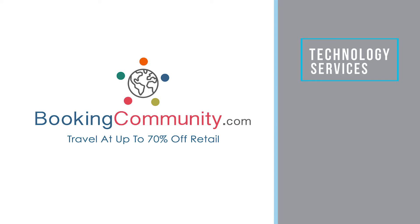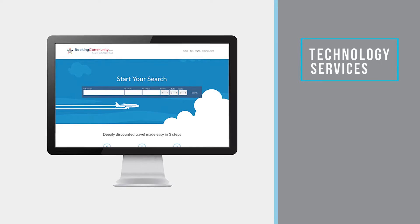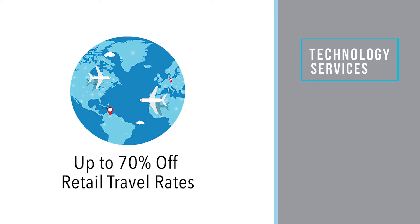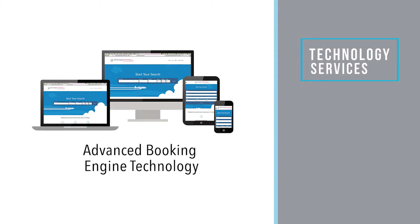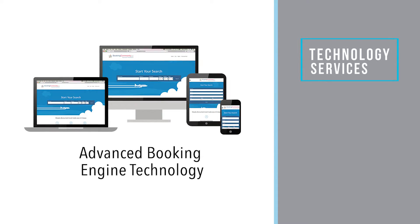Booking Community. Whether it's business travel or personal getaway, our partnership with Booking Community may save you up to 70% on travel and hotel room rates at 800,000 participating hotels and resorts worldwide. Follow your NC Realtors Partner's specialized link, where you will sign up and gain access to lodging at discounted rates.